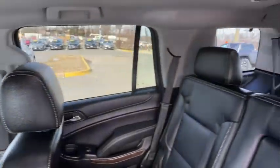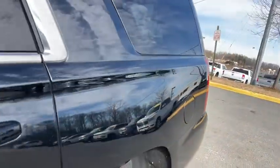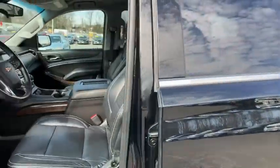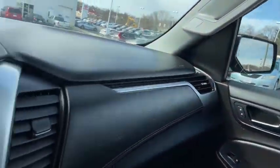Here are some of this vehicle's great options: traction control, power passenger seat, leather-wrapped steering wheel, dual airbags, alloy wheels, remote vehicle start, power steering, and four-wheel disc brakes.